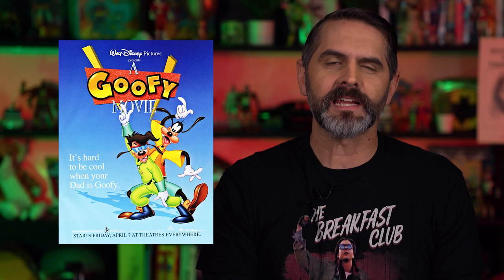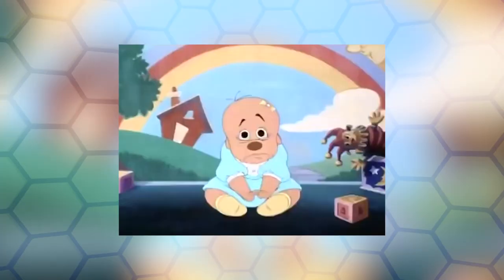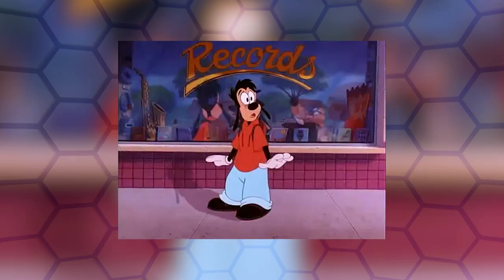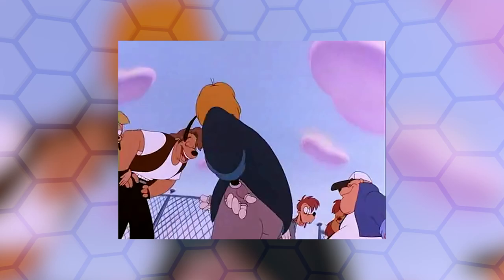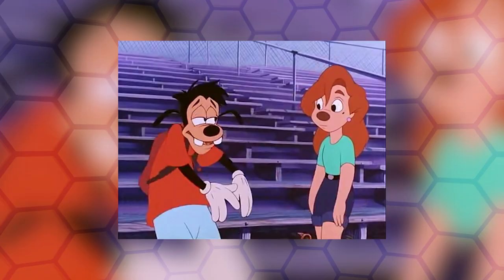A Goofy Movie is a 1995 animated feature film produced by Disney Movie Tunes and Disney Television Animation, a sequel to the 1992 syndicated series Goof Troop, cementing the dominance of Goofy as the top television and theatrical star over Mickey Mouse and Donald Duck. As the school year comes to a close, Max Goof finds himself looking forward to a summer where he no longer has to worry about the daily trauma of high school. But there is one last thing Max wants to take care of: try to get Roxanne to notice him.